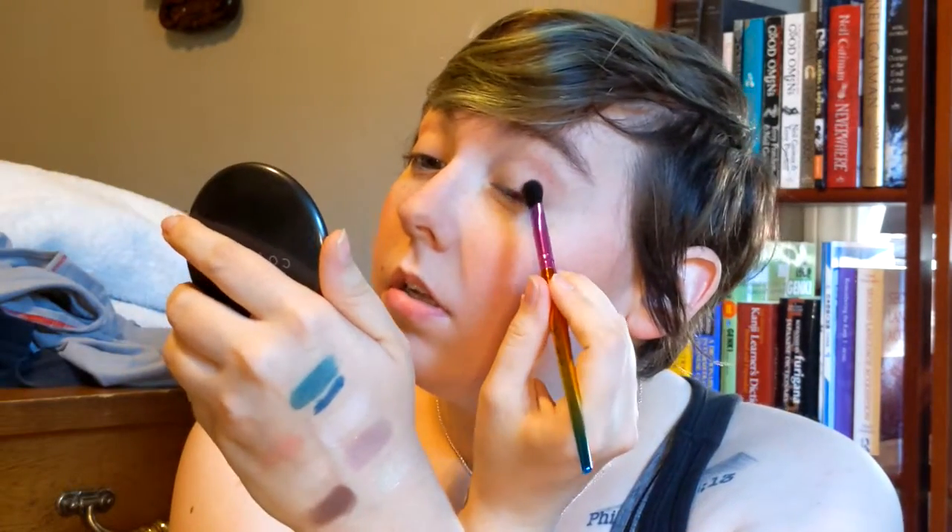I'm going to go get my son. Alright, my son is now sitting in here with me — I brought some of his toys in, so if you hear any of that, I'm sorry, but it is what it is. So let's get into it. I'm going to start with Flamingo and put that in my crease; this is just going to act as a transition shade. Then I'm going to take Mahogany, that dark brown, and put that on my outer corner.